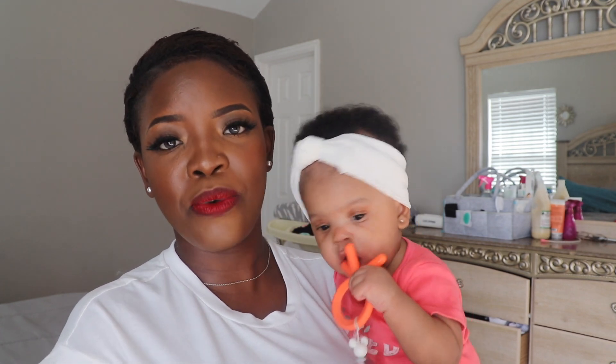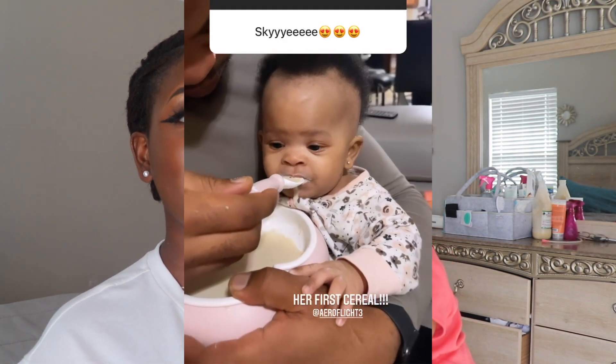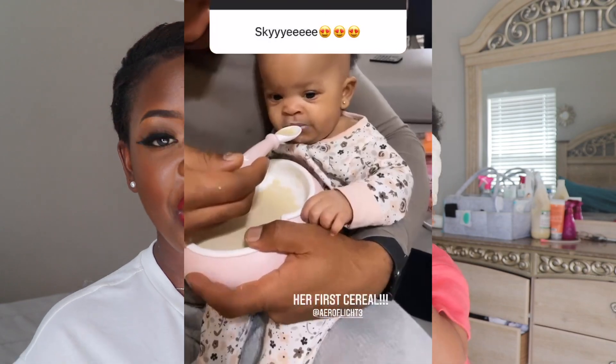Now we're able to mix the new formula with her cereal with no problem, and she is doing great. She loves eating her cereal — as soon as she sees her bowl she's excited. We put her in the high chair, she eats, and she's happy.